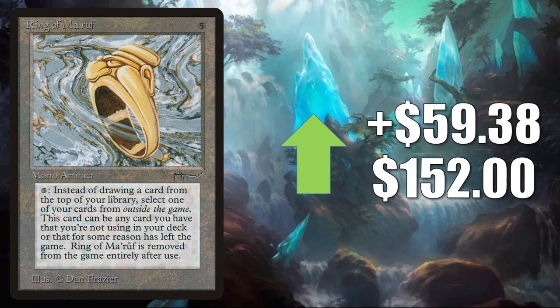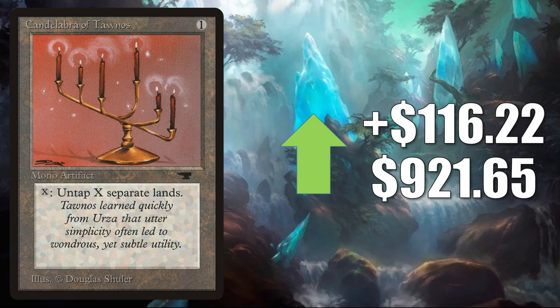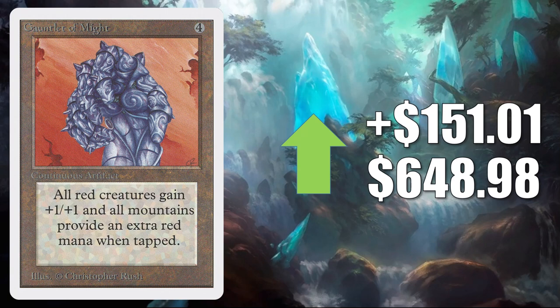First, Ertai's Familiar — this is on the reserve list. It goes up $59.38 to $152. Taiga from Unlimited — on the reserve list, of course it did get one more printing in Revised. It goes up $61.25 to $462.50. Candelabra of Tawnos, also on the reserve list, up $116.22 to $921.65. And the Unlimited copy of Gauntlet of Might — also on the reserve list — it goes up $151.01 to $648.98.